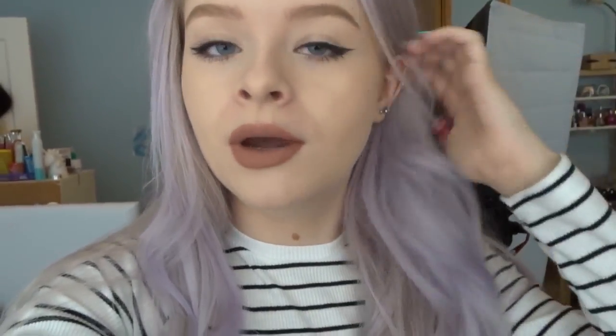I've just applied the Jeffree Star Celebrity Skin lipstick and I'm now going to go out for the day. This is what it looks like dried in my natural lighting, and now under my softbox lighting. I'm going to wear it throughout the day — going out to lunch and shopping — and come back to see how it holds up.